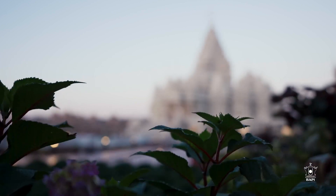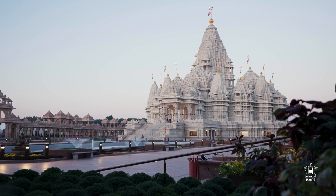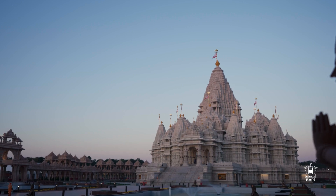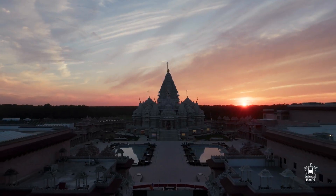In summary, the Akshardham Mahamandir's exterior is a blend of art, history, and spirituality. Standing before this landmark, we witness a masterpiece that bridges tradition and innovation, etching stories in stone for generations to come.